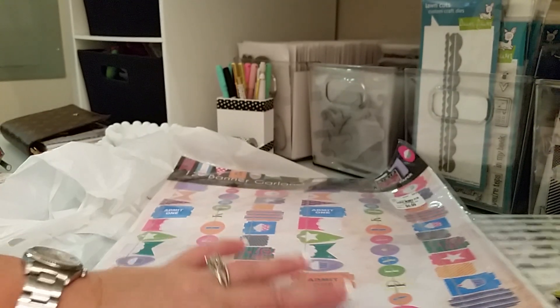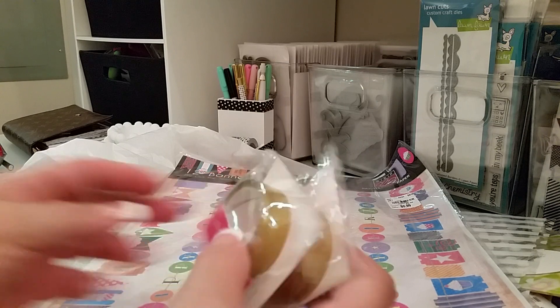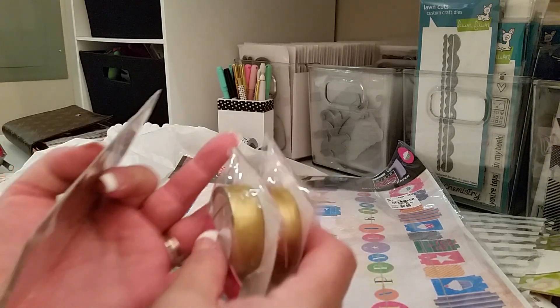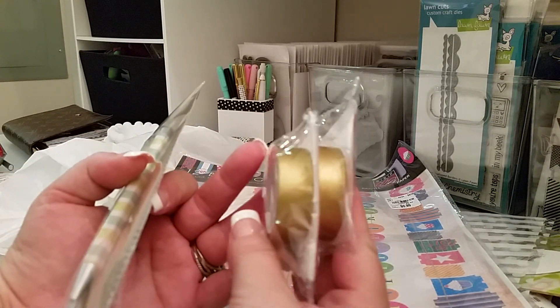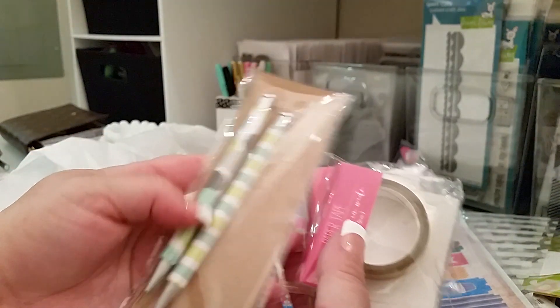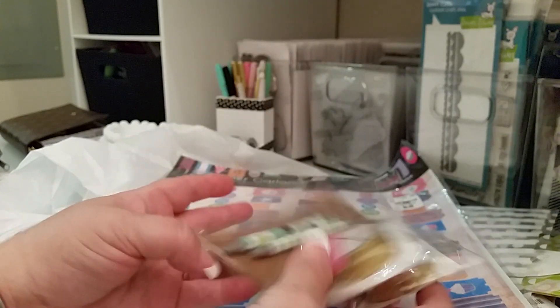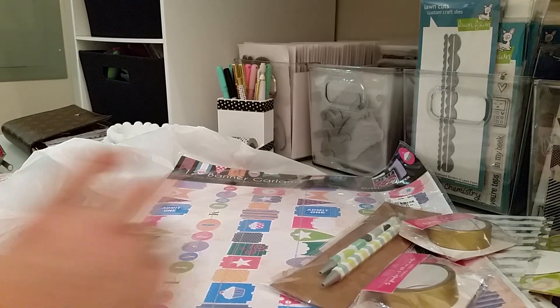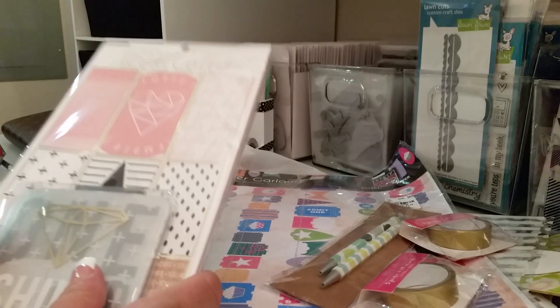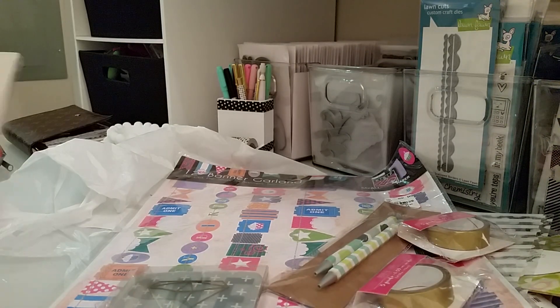At Target I went to go try and find the new stuff and of course they didn't have it, so I just found these two matte gold washies and then these pins right here. I don't even think these pins are the new ones, so that's all I found at Target.